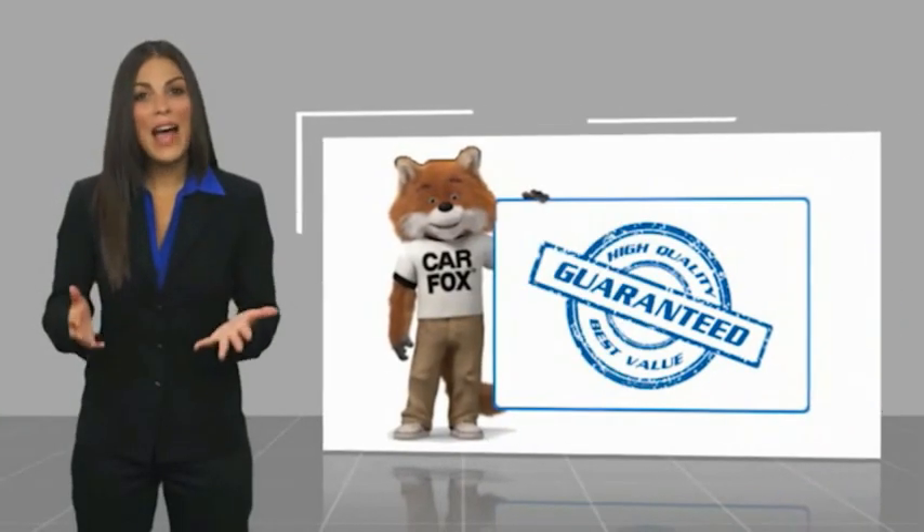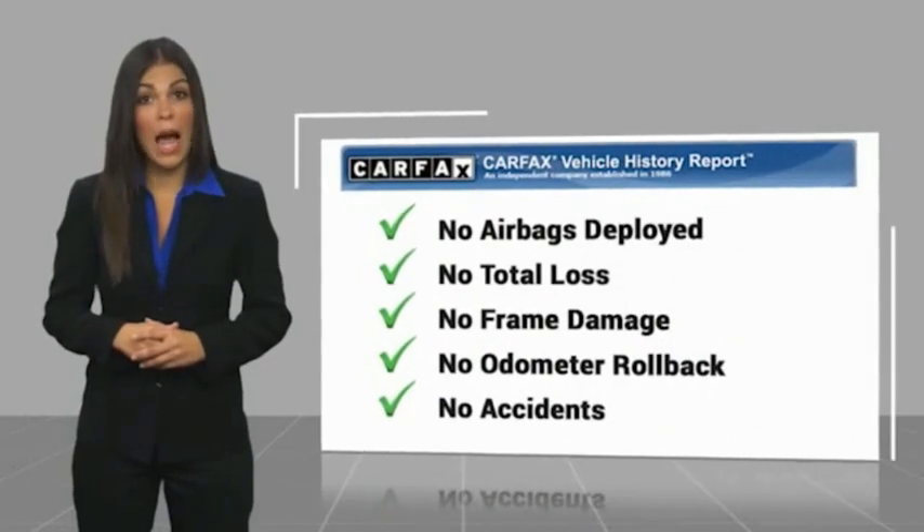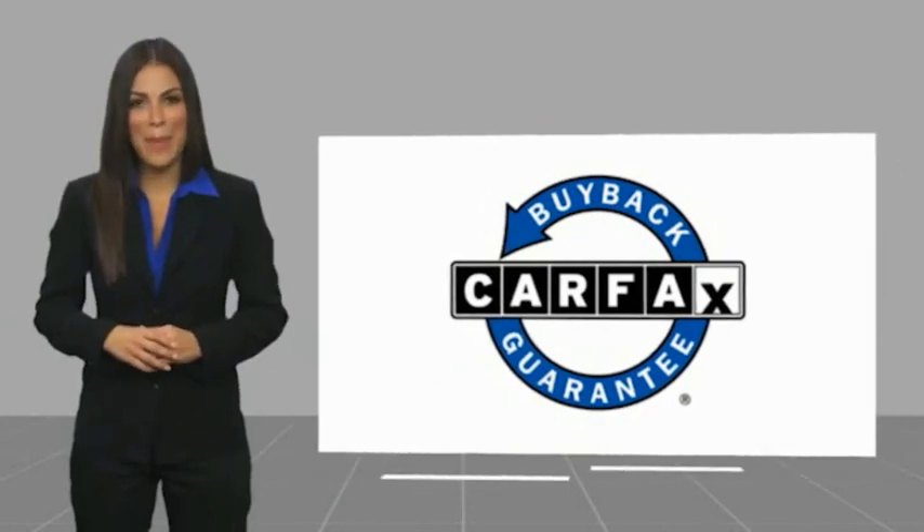Here's another high quality vehicle with a Carfax Vehicle History Report. Be sure to find a complimentary copy of this report online, or contact the dealership. This vehicle qualifies for the Carfax Buy Back Guarantee.